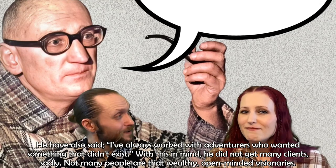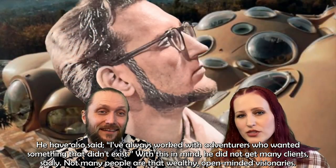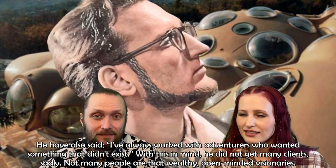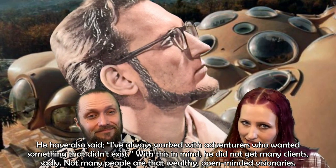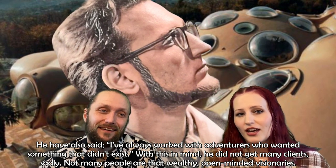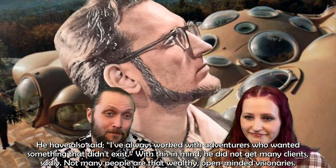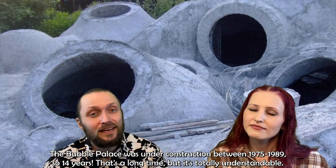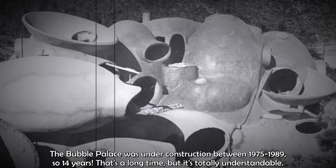That could be a problem. He also said: 'I've always worked with adventurers who wanted something that didn't exist.' With these conditions in mind, he did not get many clients, sadly. Not many people are that wealthy and open-minded. The Bubble Palace was under construction between 1975 and 1989 — so 14 years.